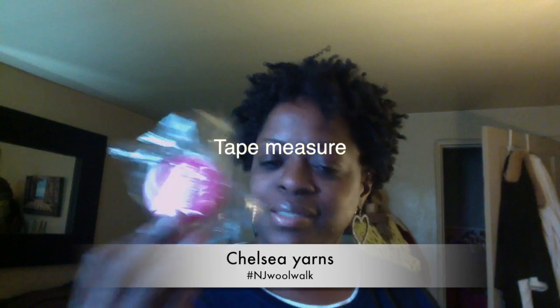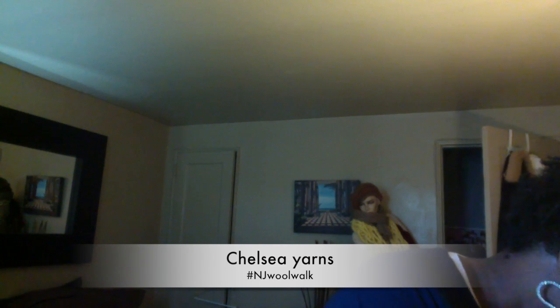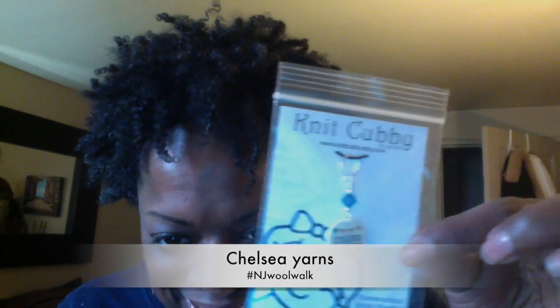Christina threw stuff in the bag — she's so sweet. She gave me a stitch marker. The store is deep and the register is at the back, so as I walked in I said hi but then — yarn, you know, squirrel! As I got to the back she looked up and was like 'Gigi!' — that always makes me smile. She gave me a little gift, and there was something moving around in the bag — a stitch marker that says 'Chelsea Yarns.' Cute, cute, cute.